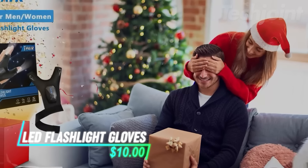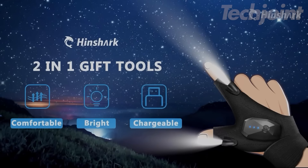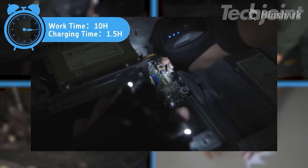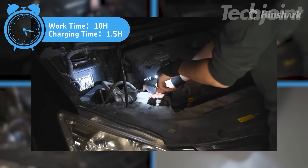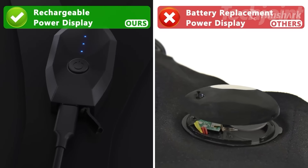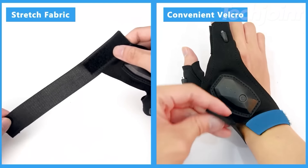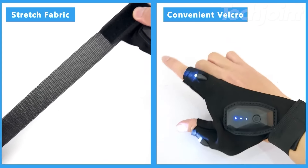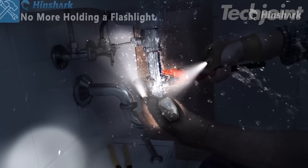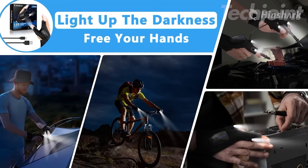These LED flashlight gloves are the perfect gift for anyone who loves to tinker or work in low-light conditions. The fingerless design provides both illumination and dexterity, freeing up your hands for any task. The rechargeable battery conveniently charges via USB, eliminating the hassle of replacing batteries. Made from breathable, elastic material, these gloves fit comfortably and securely on a variety of hand sizes. Light up your workspace and tackle any project with ease using these innovative and practical flashlight gloves.